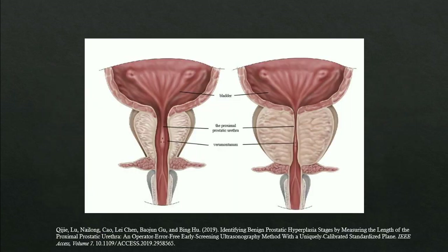This picture shows a normal-sized prostate on the left with a patent urethra. On the right, you can see that as the prostate enlarges, it can constrict and physically obstruct the urethra and the bladder neck.